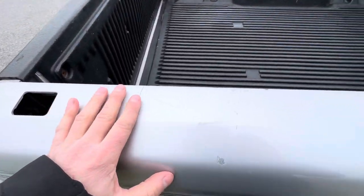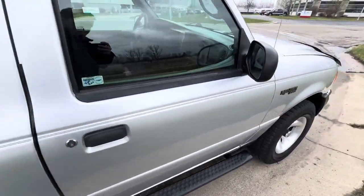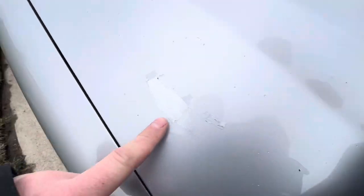It is a used pickup so you are gonna see some scratches, some dings, stuff like that. But overall for the year and the miles it does show very well. I'd say this right here is the worst of it.